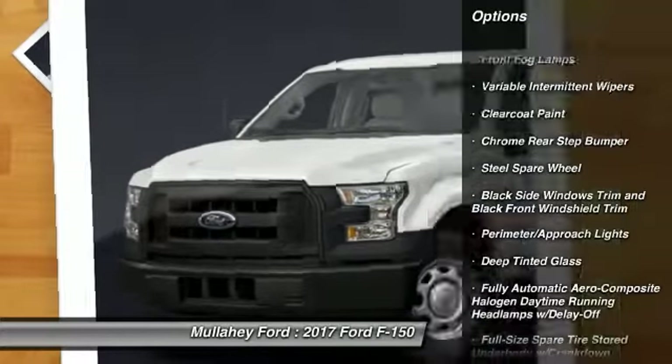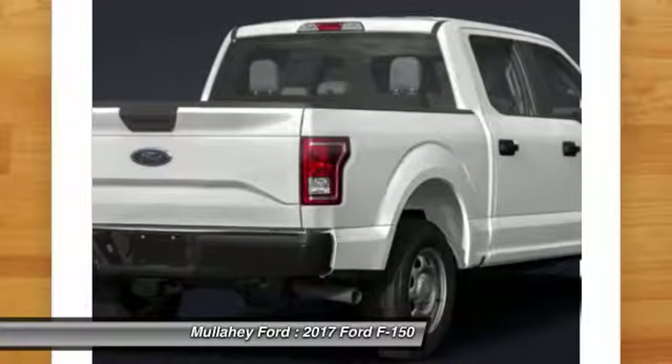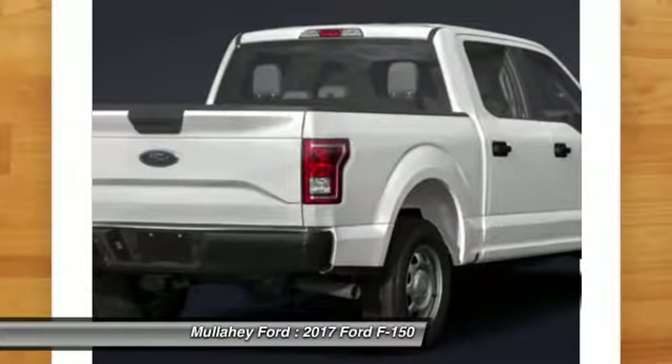Perimeter alarm, tinted glass, power rear window sunshade, and a four-piece floor mat set.